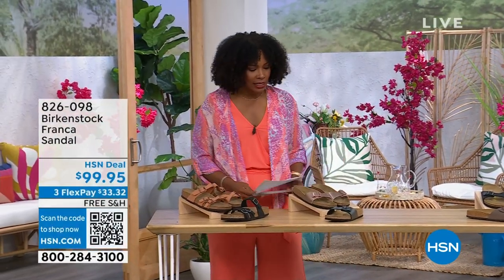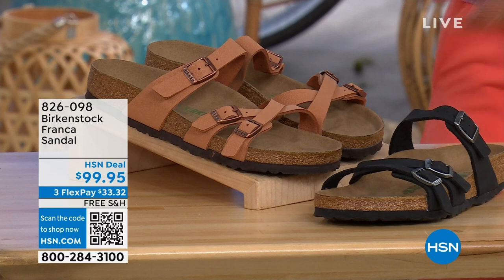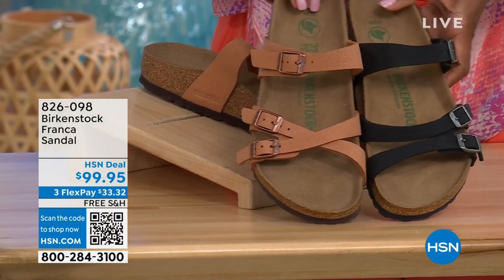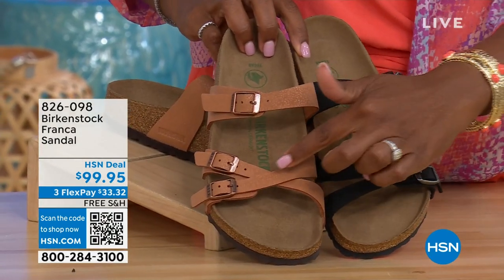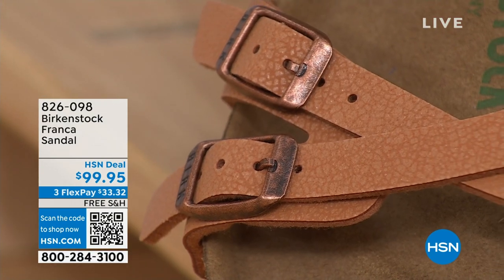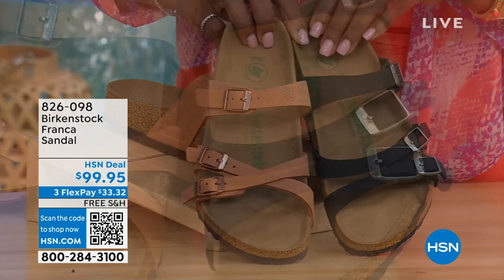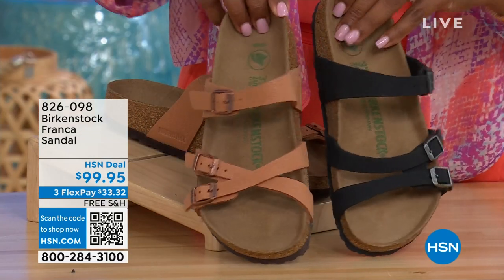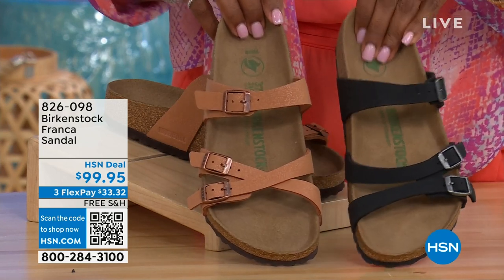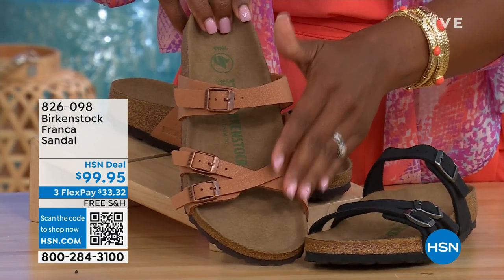I also wanted to mention, coming up a little bit later in the show, these are called the Franca. We've got them in either Black or Earthy Pecan. These are really cool because you can wear them in a couple of different ways — these are the same shoe. Because the buckles are adjustable, we've crisscrossed them here but kept them straight across on this side. All three buckles are adjustable and you've got a stylized look in the Franca. This one is matte black, and this one is called Earthy Pecan — a really beautiful color, especially for summertime.